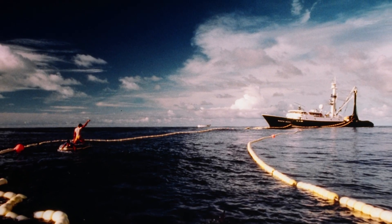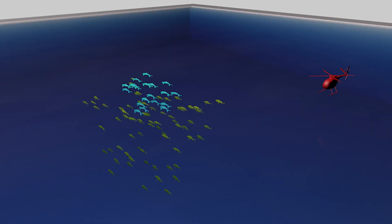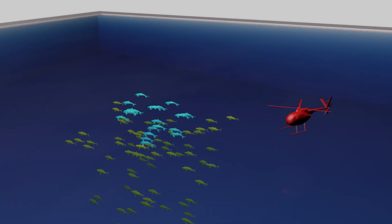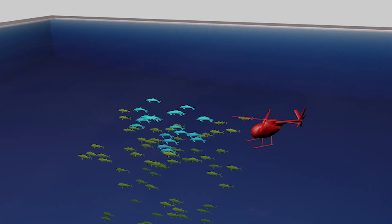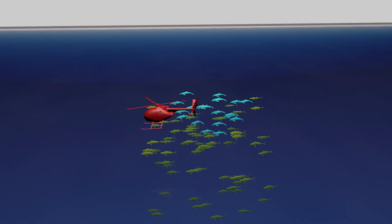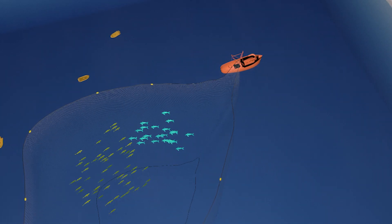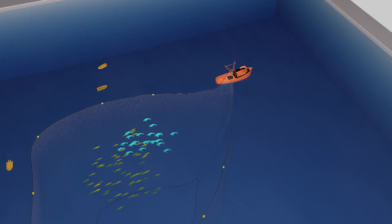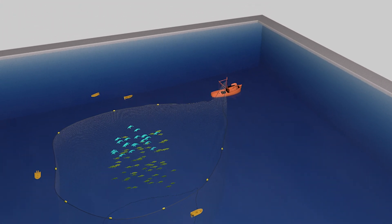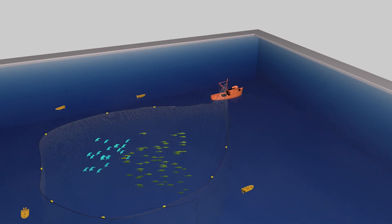Let's see how tuna are caught using this fishing method and what is done to avoid harm to the dolphins. The first step of the process involves locating a herd of dolphins and determining whether a school of tuna is associated with it. Most vessels carry helicopters for this purpose. The dolphins are herded by speedboats until they can be encircled with the vessel's purse seine net. The net used for fishing in association with dolphins contains a special panel of small mesh netting called the medina panel, which protects the dolphin's nose from becoming entangled in the net and drowning.